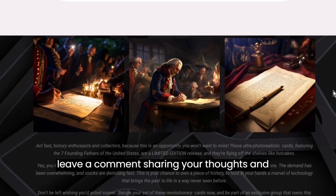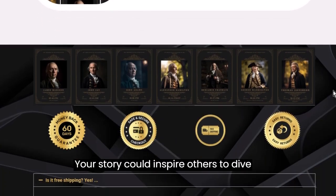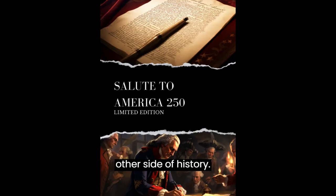While you're at it, leave a comment sharing your thoughts and experiences with this incredible product — your story could inspire others to dive into history like never before. Thanks for watching, and I'll see you on the other side of history.